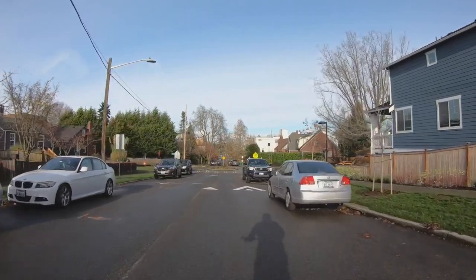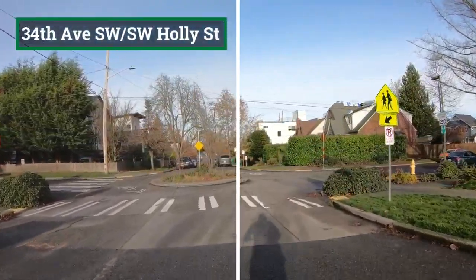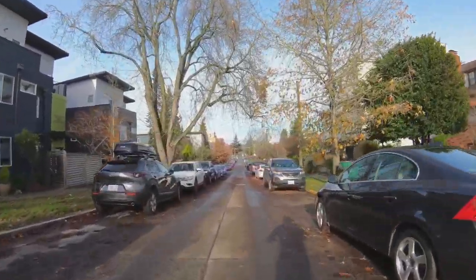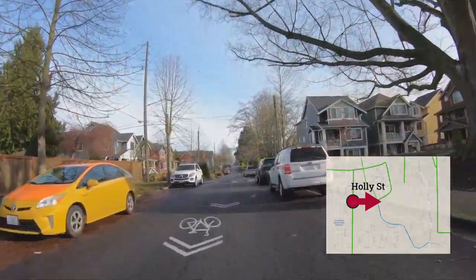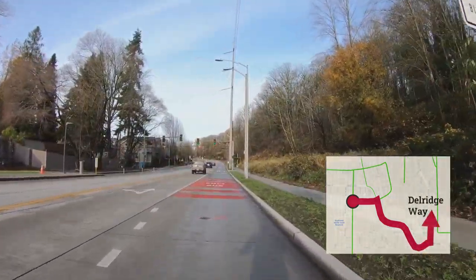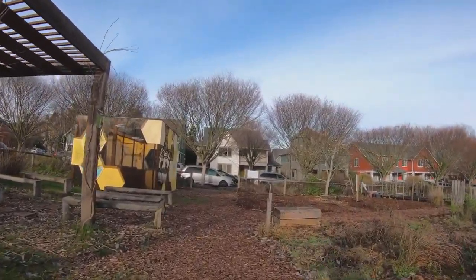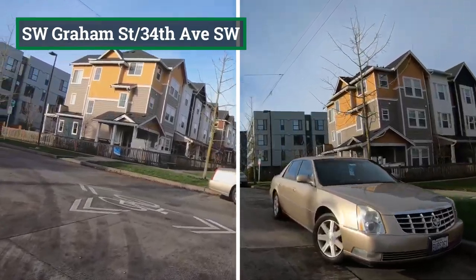In the High Point neighborhood, the West Seattle Greenway splits at 34th Avenue and Holley Street. If you go straight, you'll continue north more directly on the Greenway. If you turn right, you will head east in a loop to access more of the neighborhood, Sylvan Way, towards Delridge Way, and High Point Commons Park with the West Seattle Bee Garden. The two Greenway routes rejoin at 34th Avenue and Graham Street.